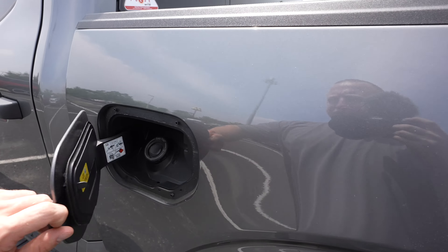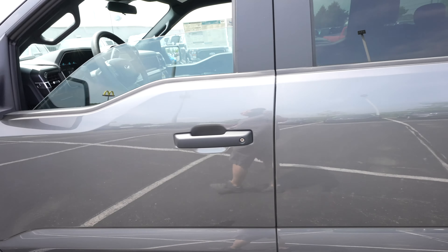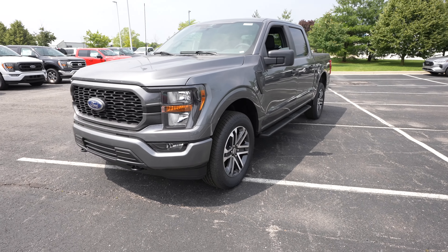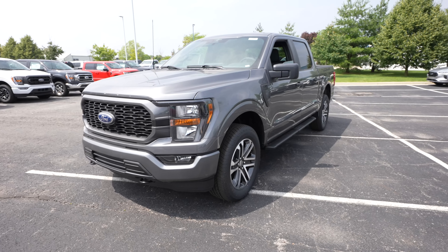Coming around to the driver's side, we have your capless fuel fill port. Overall I really like the exterior color of this vehicle, and I think they did a really good job putting 20-inch wheels on this truck and blacking out the front headlight bezels. Let's take a closer look at the interior.